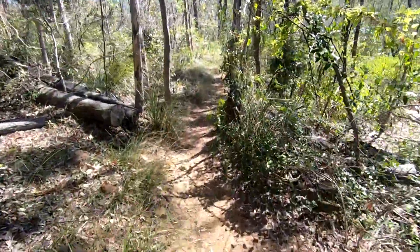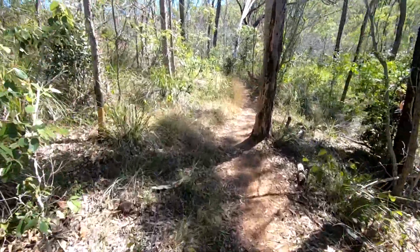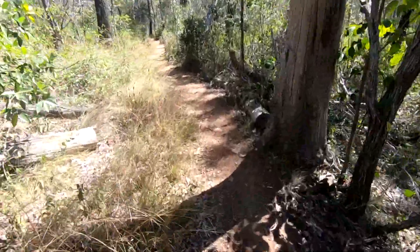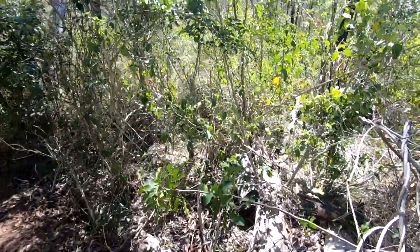There's another lace monitor on the track here — you can see him running along. He's quite scared. Sorry mate, you're all right. I can hear him in there making lots of noise trying to get away.